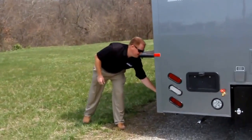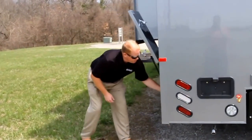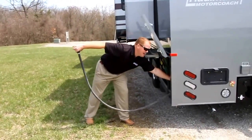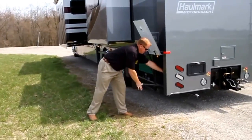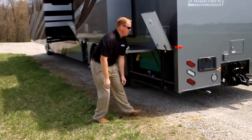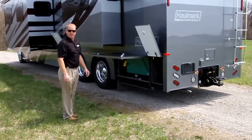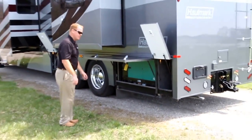Moving along the outside, we do have a power reel cord that's a manual out, then push button. In a matter of about 15 minutes, you can have this coach entirely set up — levelers down, slides out, plugged in, and ready to use. Very simple.